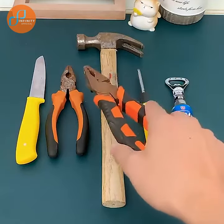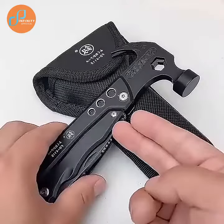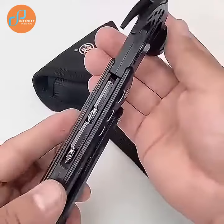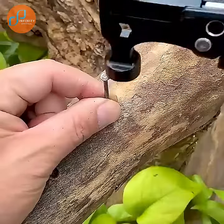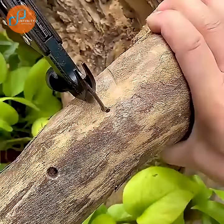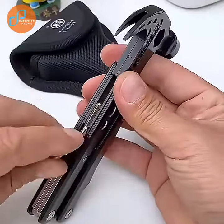Are you bothered by the fact that the toolbox at home is big and bulky, and the tools are not even complete? Here comes a pair of portable and versatile pliers which makes your life more convenient. The stainless steel makes it durable, not easily damaged. Most importantly, the pair of pliers will have a longer service life.